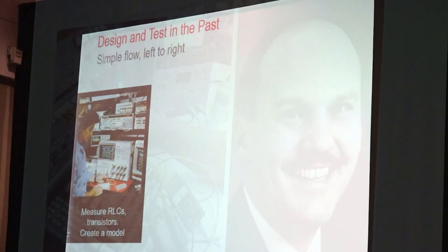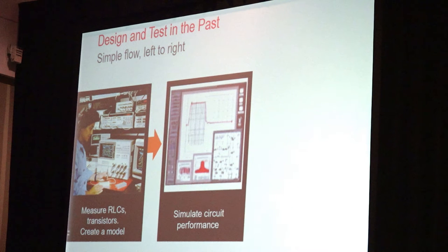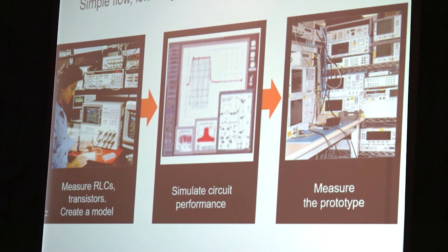Design and test in those days cohabitated — they were in the same place, but it was a pretty simple flow. You'd start first with good models of your components from measurements, measuring the R's and L's and C's in transistors, developing models as necessary. You'd put those models into a schematic capture-based package — the old Microwave Design System, or MDS — do a little simulation, and then do the measurements. It was a pretty much left-to-right kind of channel, with very distinct stages.